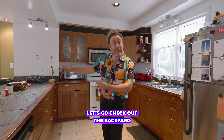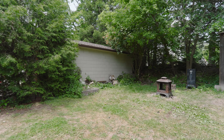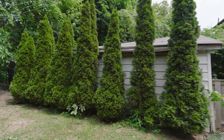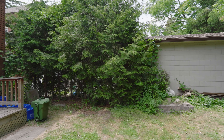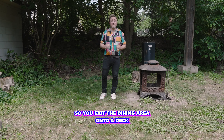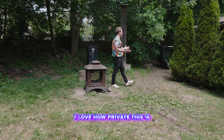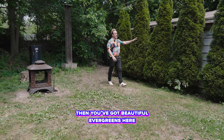Let's go check out the backyard. What a beautiful private backyard — so much room for activities. You exit the dining area onto a deck, then you've got a beautiful backyard here, lots of space. I love how private this is, and you've got beautiful evergreens here.